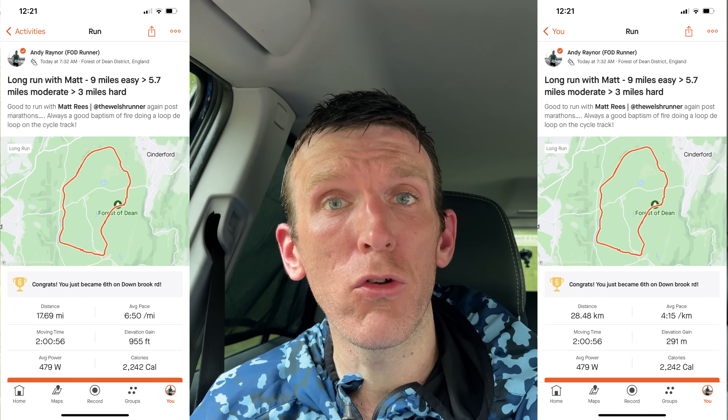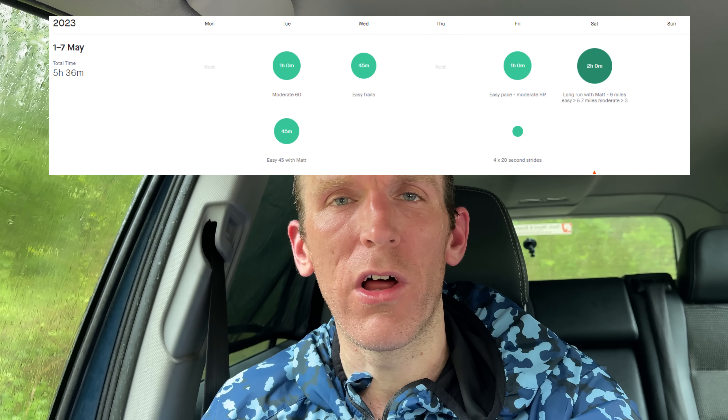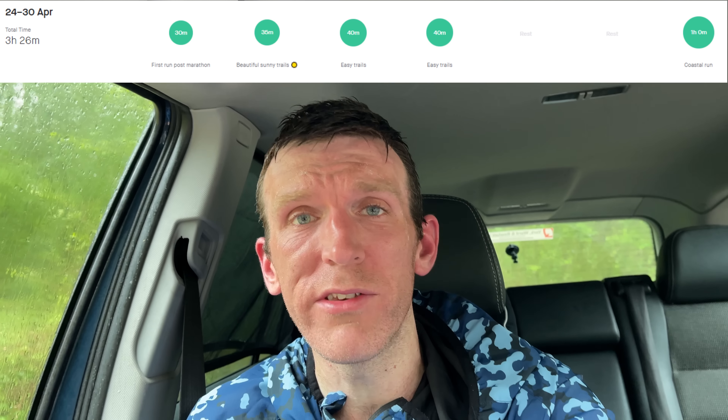That wraps up my full week of base building training. Obviously Monday was missed — but including that, I'd have clocked around 53-54 miles for the week, which is solid considering the week before was only 26. I'm almost back to where I was during the marathon block, which was mainly 65-70 miles in peak weeks. Over the next couple of weeks I'll drop in one workout per week, swapping out an easy run.